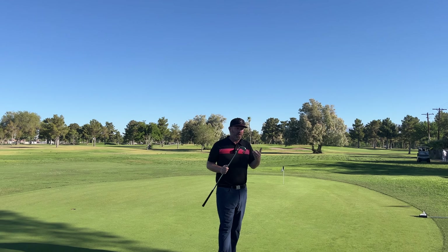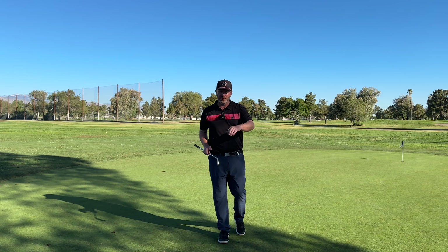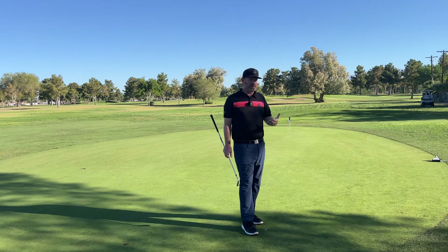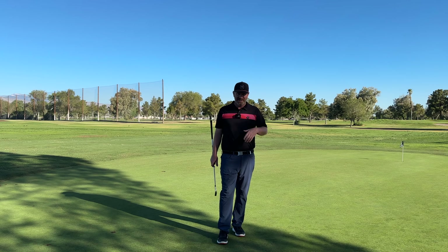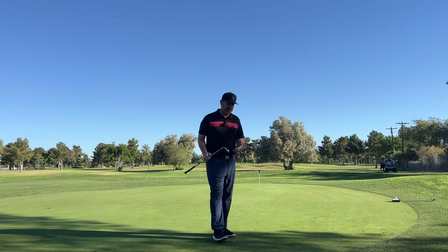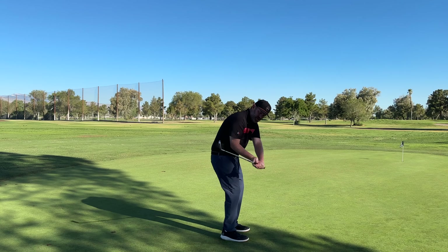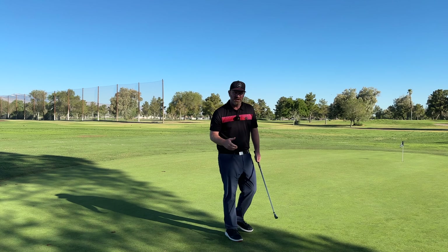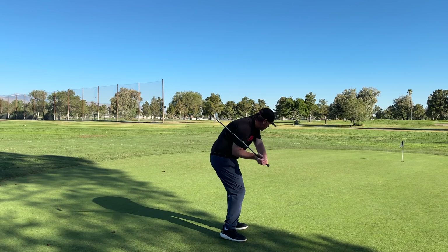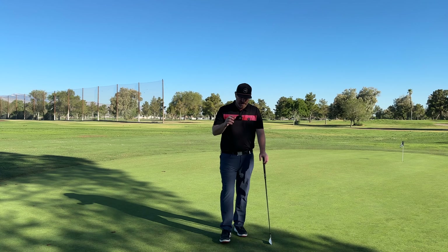There is a lot of debate and comment on whether the arms pull down and create the swing, or whether it's your body that pushes your arms out to create the golf swing. I really want to dive in and talk about the differences between the two movement patterns, how they can be done, and what everyone is truly talking about.